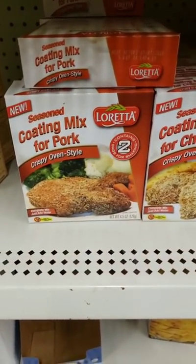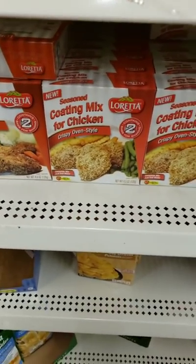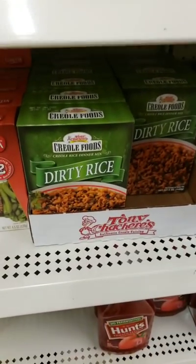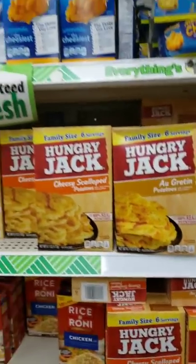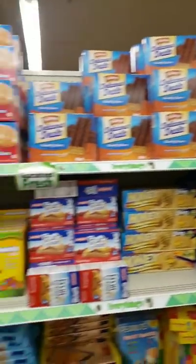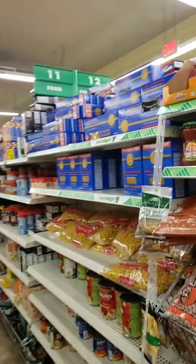Do you guys remember shake and bake? This is coating mix for pork, and they have coating mix for chicken. I've never seen this before — Creole foods, dirty rice. I always see Kraft macaroni and cheese. Dollar Tree is giving more options.